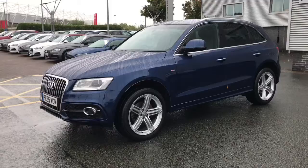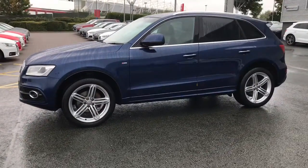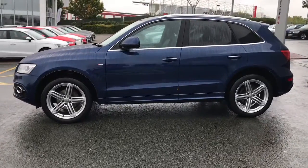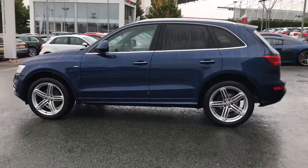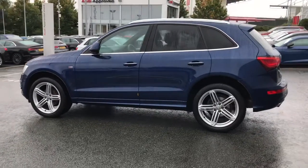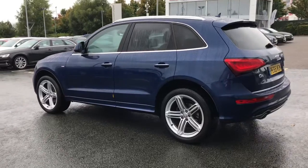This is a Quattro 4-wheel drive Audi model finished in Scuba Blue, which is a metallic paint colour. The vehicle features 20-inch 5-segment spoke design alloy wheels, aluminium roof rails and window trim, privacy glass to the rear and rear side windows.